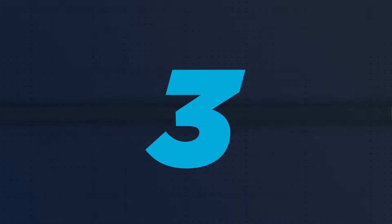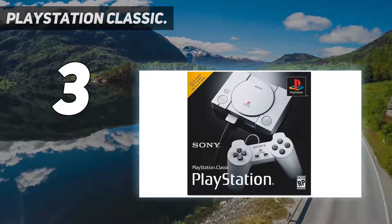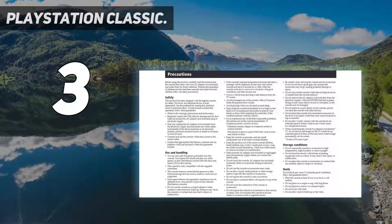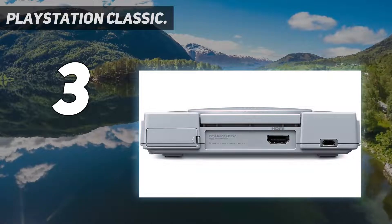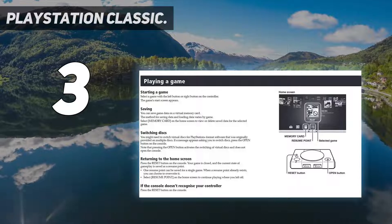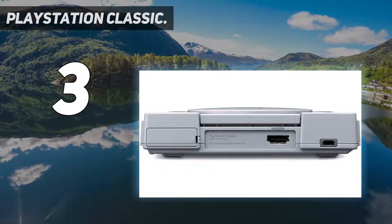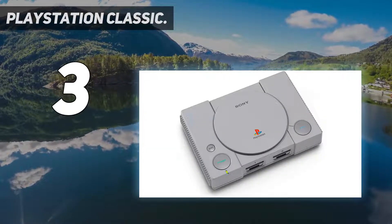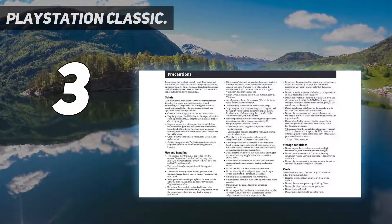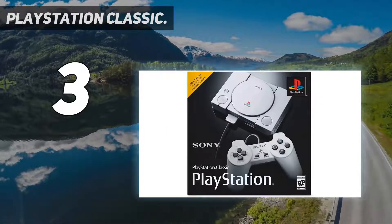At number 3: PlayStation Classic. The original PlayStation holds an interesting spot in the landscape of the evolution of gaming. It was amongst the first, and certainly the most popular, console to truly push the 3D frontier, expanding beyond the flat 2D planes of gaming's primitive origins and launching a revolution that would define the future of the medium. Games like Final Fantasy VII and Resident Evil, both included on the PlayStation Classic, are some of the most revered titles in gaming. They also shaped the landscape of gaming for years to come.